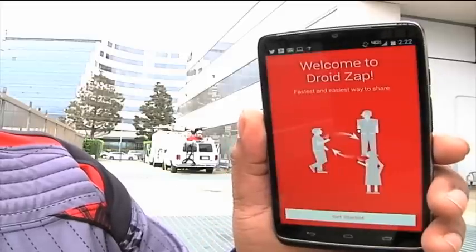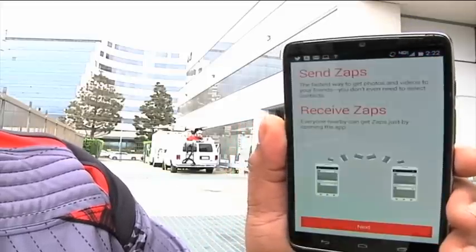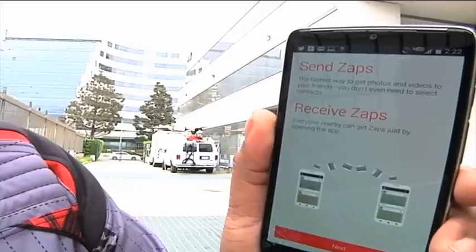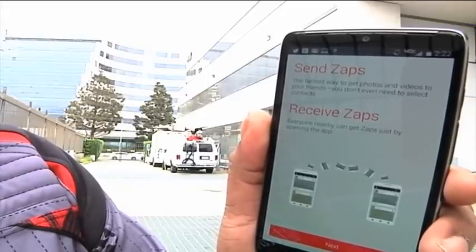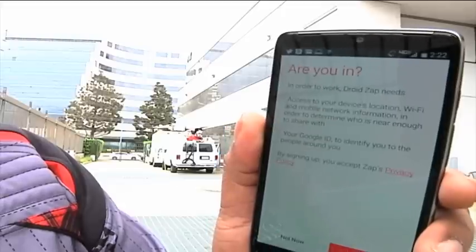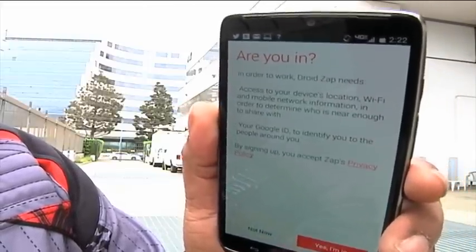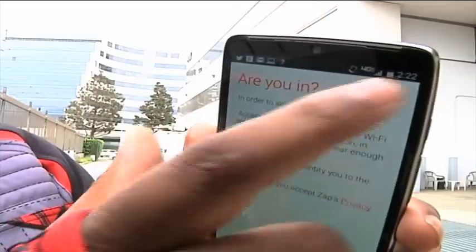One of the apps that's very cool on the Motorola Droid Turbo is DroidZap. DroidZap allows you to share media with people around you without even specifying who you're sharing with. It will show you people nearby — they have to have the DroidZap app — who are available to share media with and will automatically share with them if you choose. It's what they call 'frictionless,' meaning there's not a whole lot for you to do once you set it up. Definitely a cool app worth checking out.